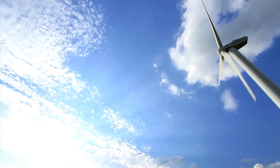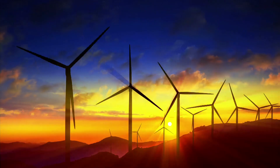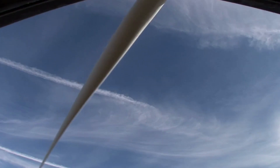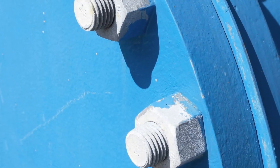Did you know that a wind turbine consists of more than 8,000 component parts? That includes the blades, inverters, switchgear boxes, even the nuts and bolts.